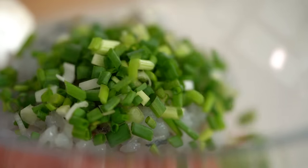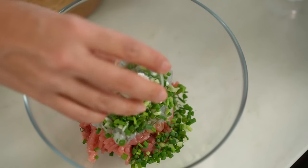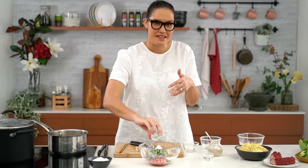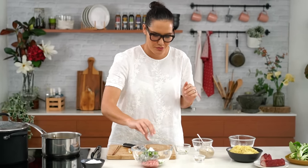I also want some finely chopped spring onion and some sesame oil. Then here are a couple of ingredients that really help with the texture of our wonton: some corn flour, which kind of binds everything together, makes it sticky, and gives us that nice pop when you go to chew into your wonton.